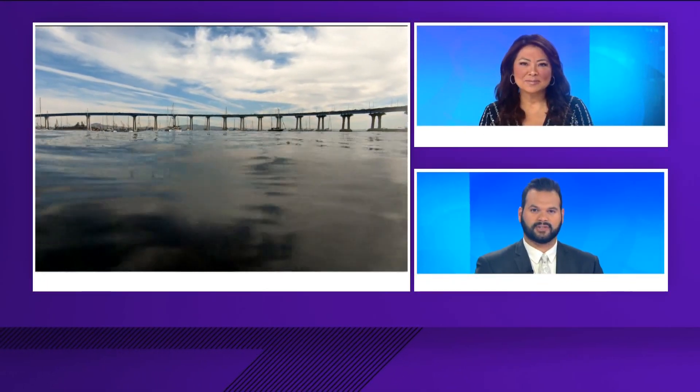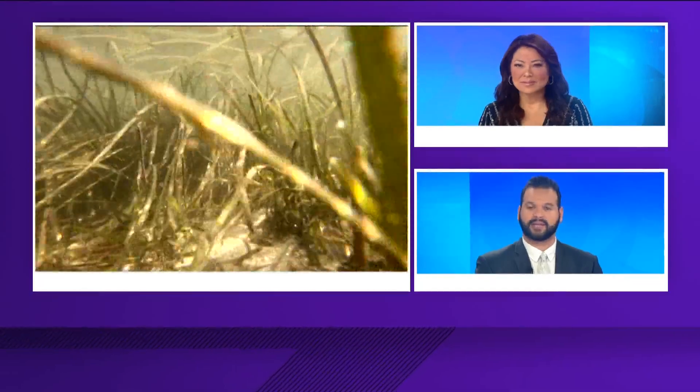Eel grass grows in the ocean and bay along the California coast, and the San Diego Bay is home to some of the largest grass beds in the state. What makes it so important is how much carbon dioxide it can absorb from the atmosphere. Now the port of San Diego was working with the Navy to improve eel grass beds. In this Earth 8 report, meteorologist Sean Stiles shows us what they plan to do.